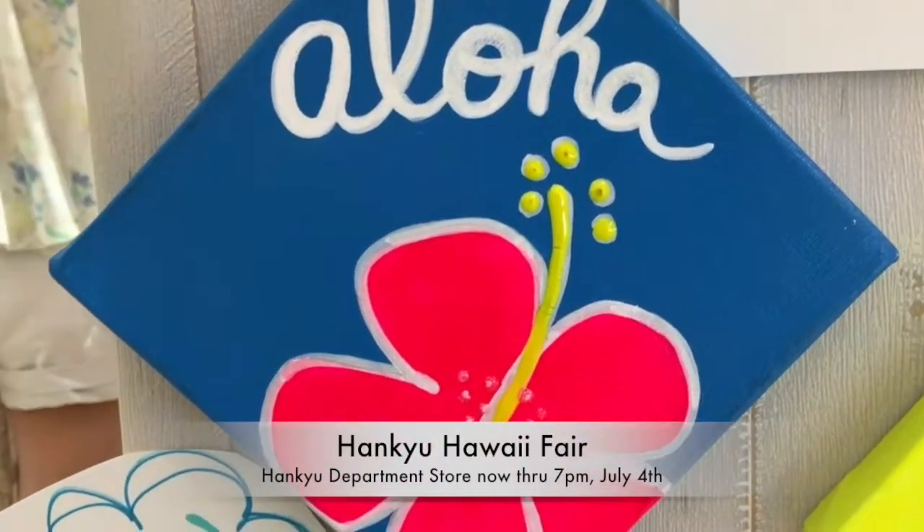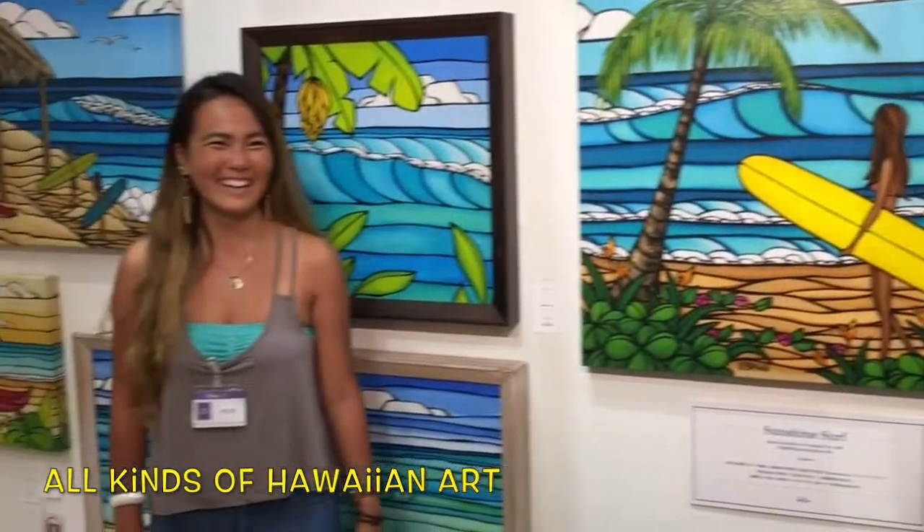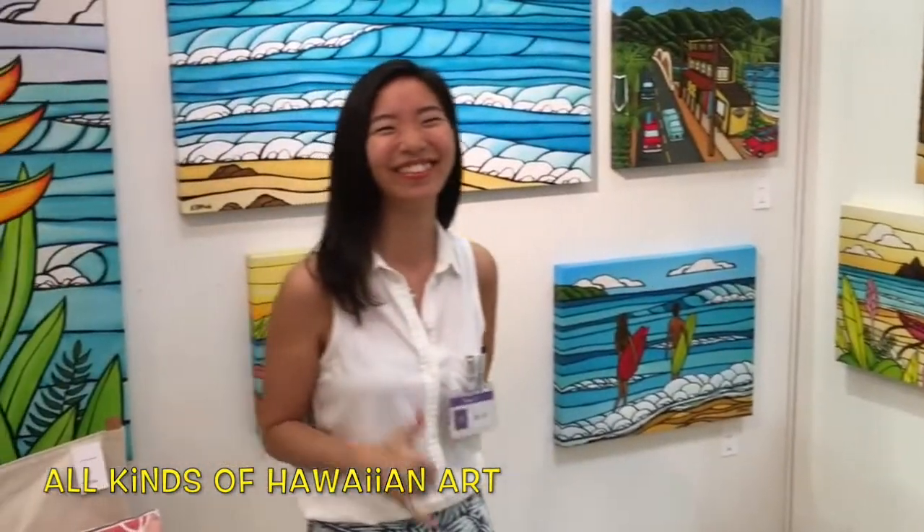You know how we always say, if it's going on in Japan, it's going on the Kong Show — and right now it's going on in the Hankyu Department Store in Osaka. It's the Hankyu Hawaii Fair.